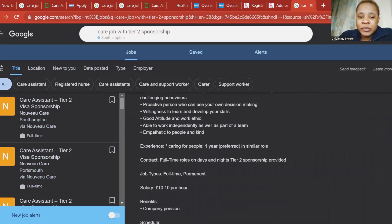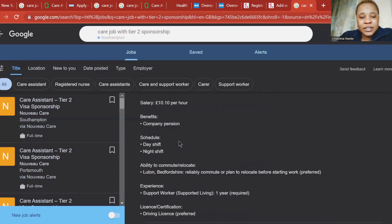Your role is basically helping the patient with activities of daily living. You should have a caring experience — at least one year of caring experience. This is a full-time job with night and day shifts, tier two visa sponsorship is provided, and they pay £10.10 per hour. You'll also be on a pension.